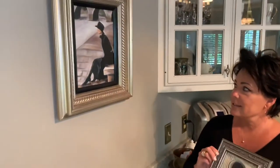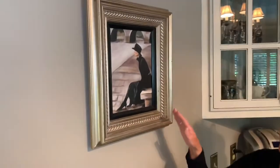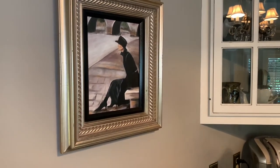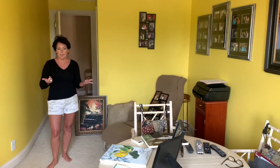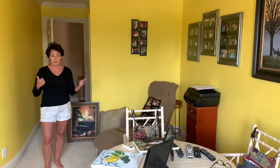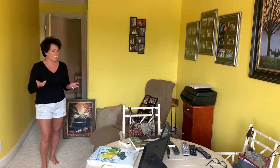Here's another one that I painted — this is actually a print of one that I painted. It was much bigger and it's a lady waiting in Paris for her love. Welcome to my art room. This was my daughter Peyton's bedroom. She chose the yellow and I never changed it — it's bright and sunny. I see why she chose yellow.